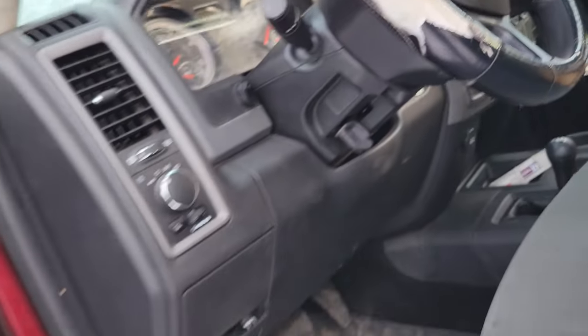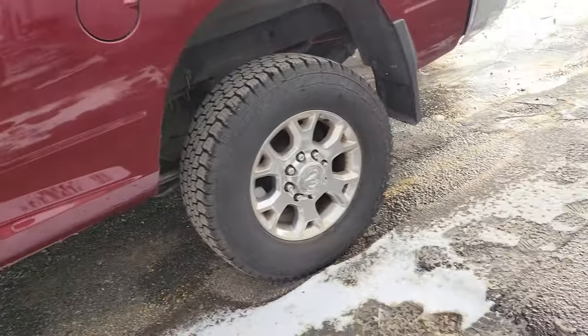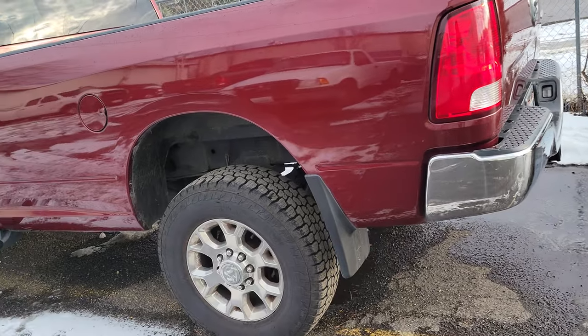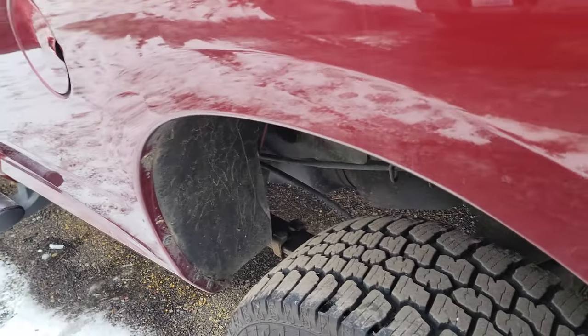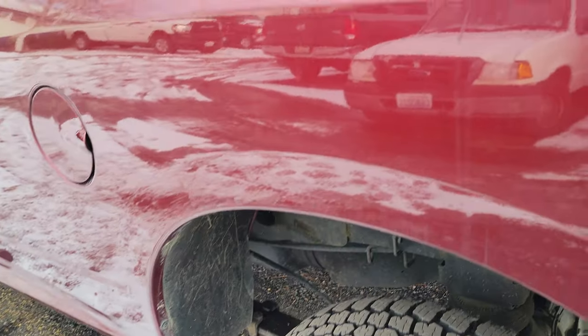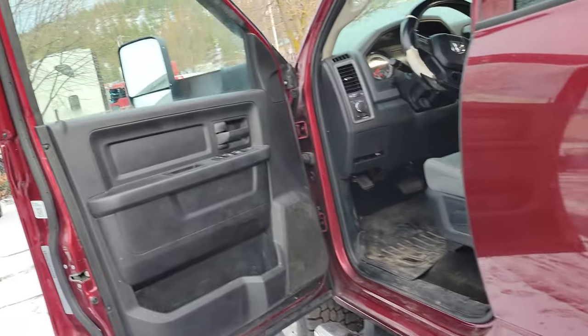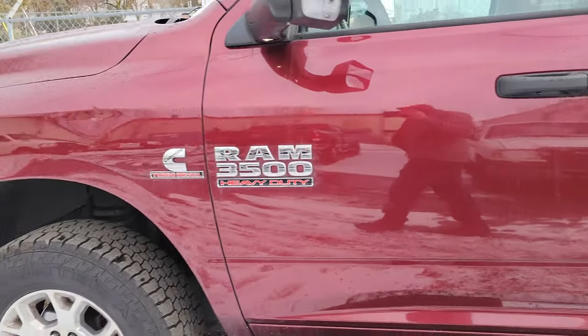The fuel mileage on this truck is 10 miles per gallon empty. With a trailer behind her it's about 30 feet. This one's done a lot of 32-footers; the usual setup is a 36-footer, but this one's been running 32s. Anyway boys, as always, Lord bless you — may y'all have a fine day. Ciao, till next time.